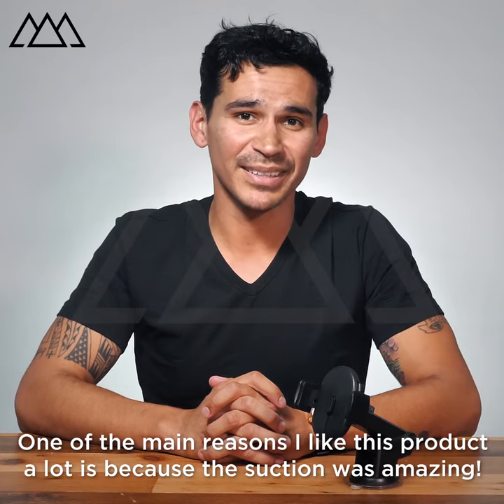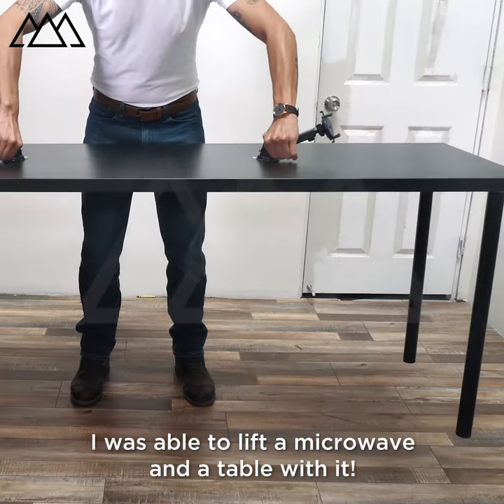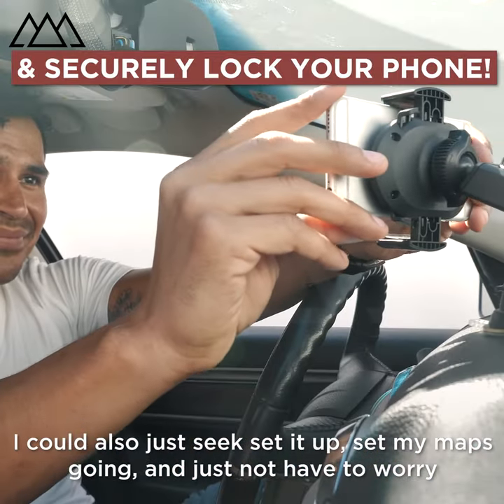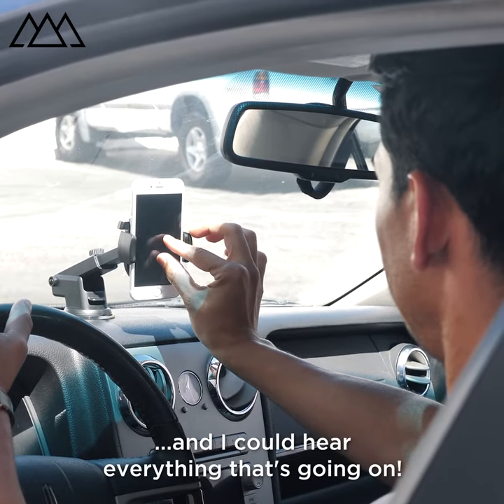One of the main reasons I like this product a lot is because the suction was amazing. I was able to lift a microwave and a table with it. I like to use it while I'm driving to keep hands off. I can set my maps going and just not have to worry about looking down as I'm driving — I can look straight forward and hear everything that's going on.